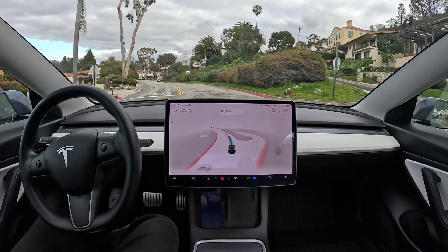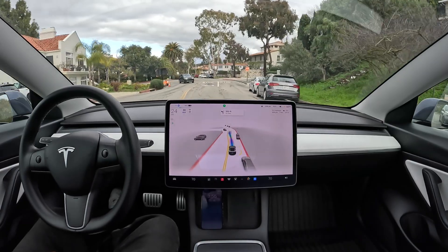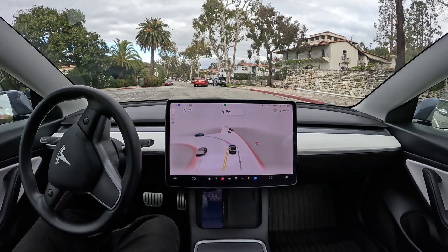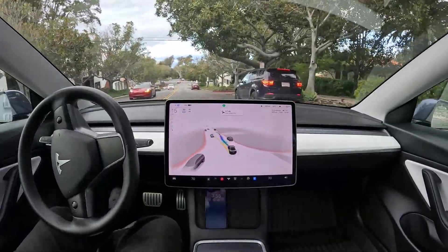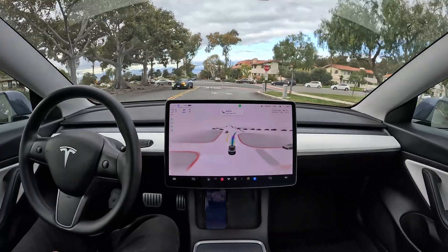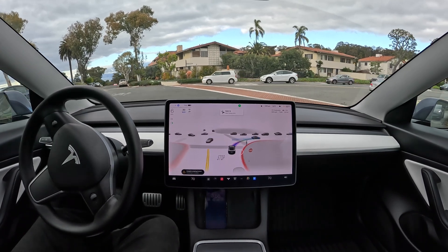We're proceeding along now, car doing pretty well — a nice smooth trip. We've got a left turn here, then another car making a right, another car passing, and it sees its opportunity and goes. The car that just made a right turn stopped, and we went around it perfectly smoothly. Now we're at a busy intersection where we're going to make a right turn — there's a lot of traffic and a girl walking across the street.